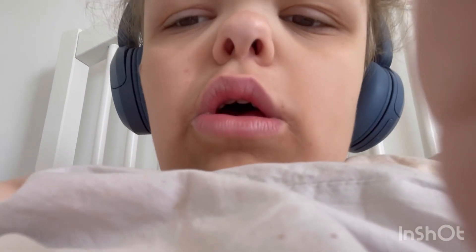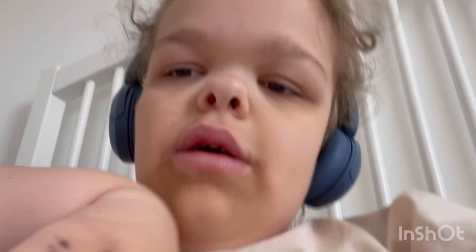So I will film a little bit for YouTube when I'm in the hospital.